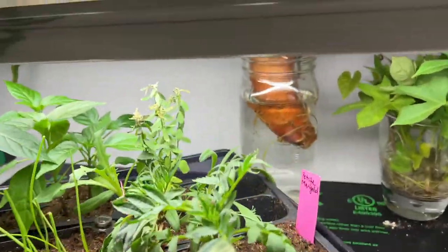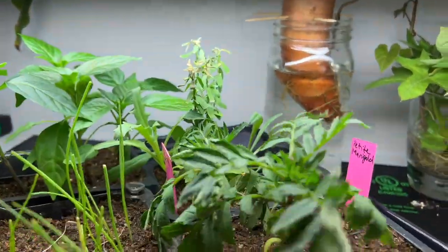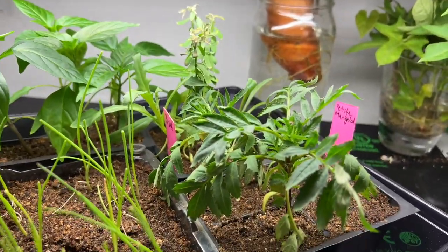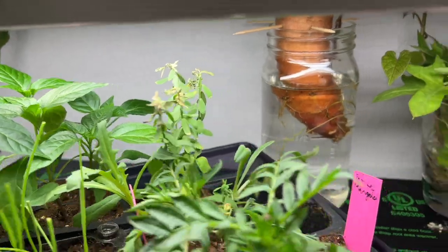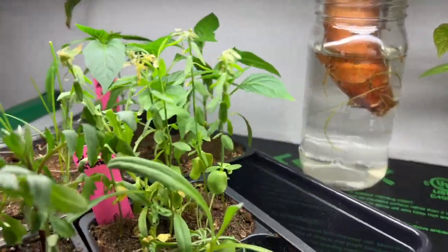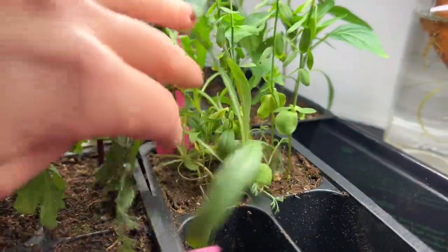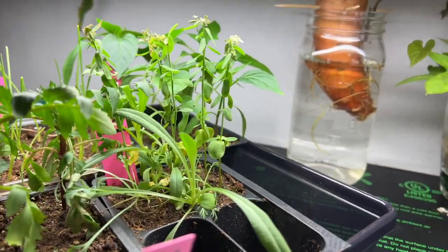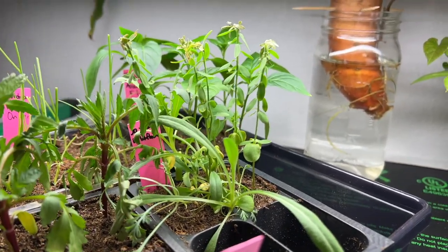And then back here we have the marigolds — same two marigolds, they need water but they're doing really good. And in the back there, I planted out some of the wildflowers and these are just what's left. They're looking a little sad — I think they need more space than what they have in here.